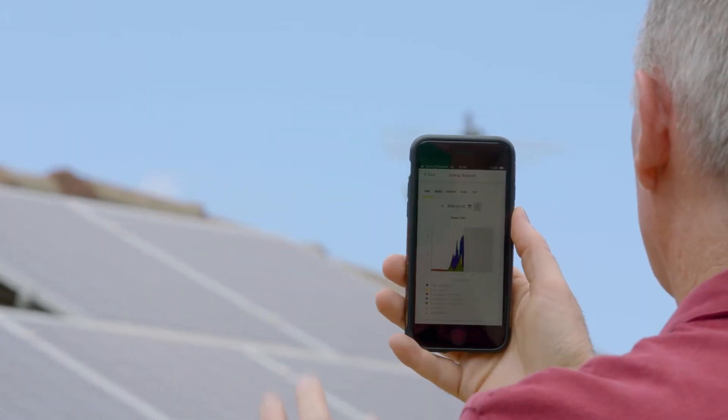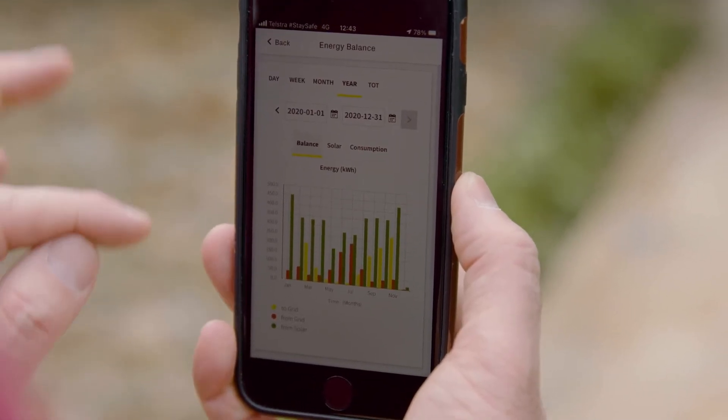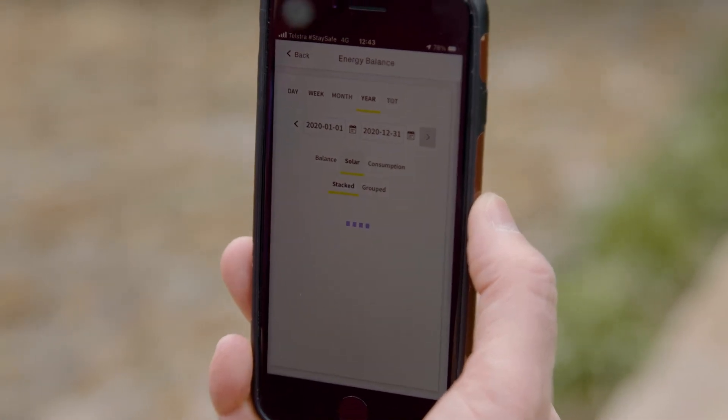What comes with the system is a monitoring app, or energy viewer app, and that allows me to have a look at what the solar is generating, how much is going into the battery, how much I'm using either to or from the grid, and also just get a general idea of my overall power consumption for the household.